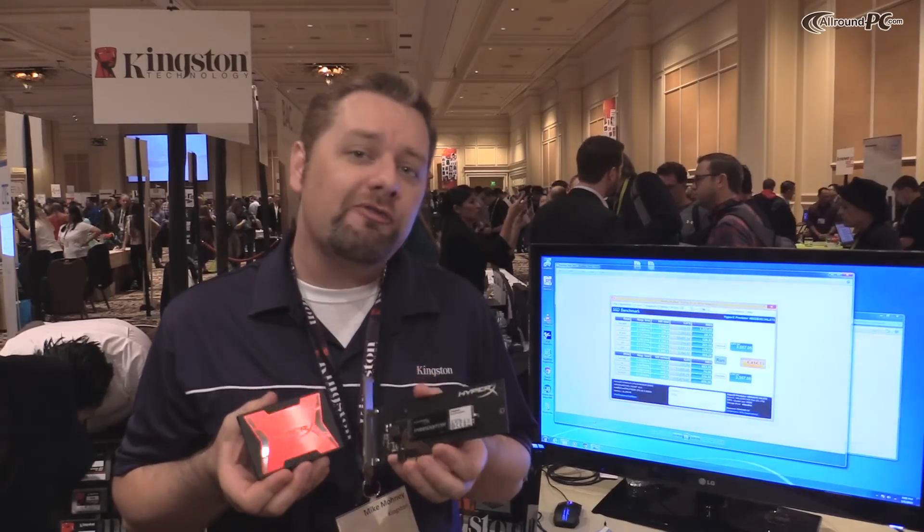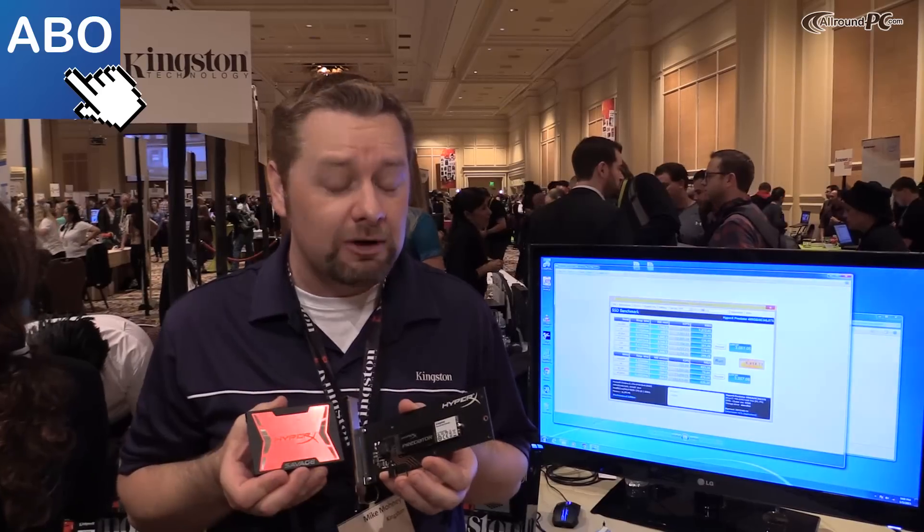Hi, I'm Mike Mone with Kingston Technology. We're here at CES 2015 at the Pepcom Digital Experience Show. We're showing off some new products that are coming out soon from us. These are part of our HyperX family of products for extreme gamers.